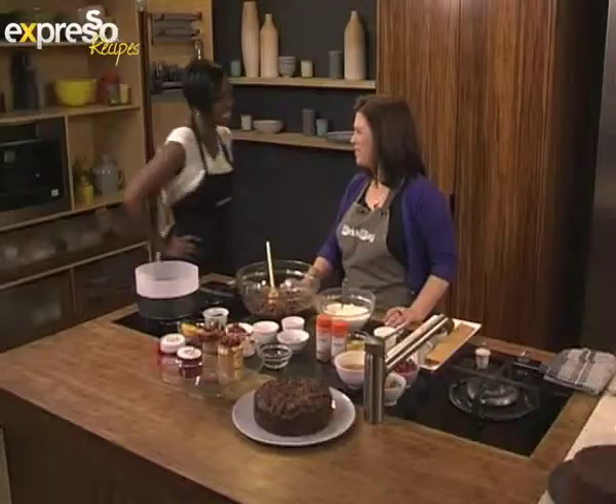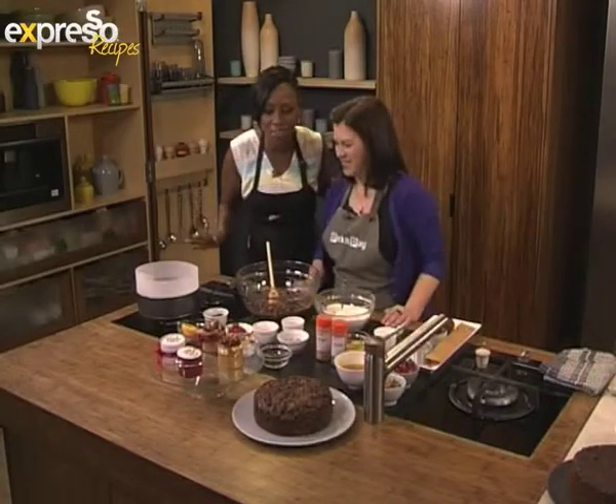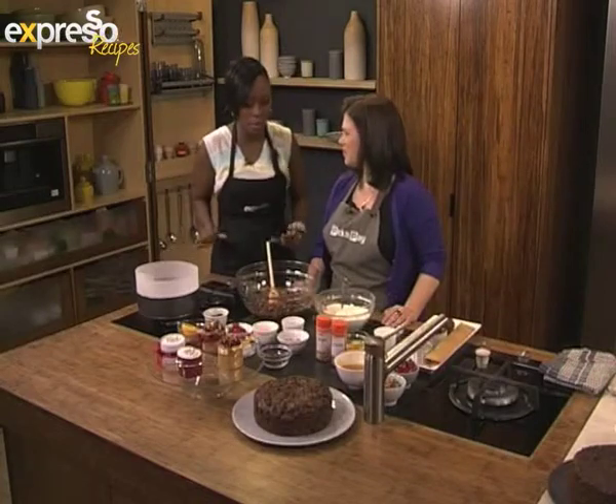A busy kitchen as we're getting ready for the festive season and we're making fruitcakes. This looks hard, this looks difficult, but it's festive and it's beautiful and I want to make one. What are we making?